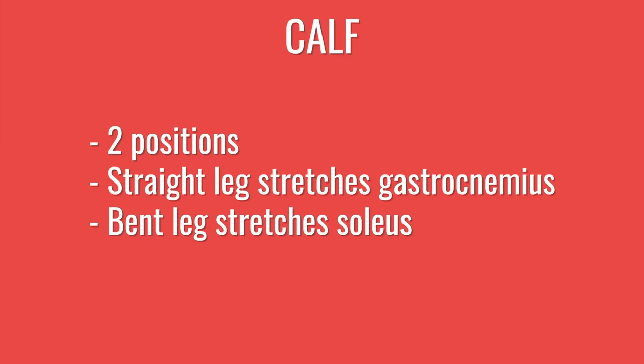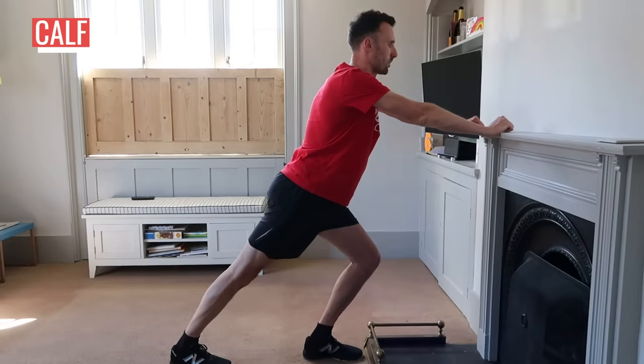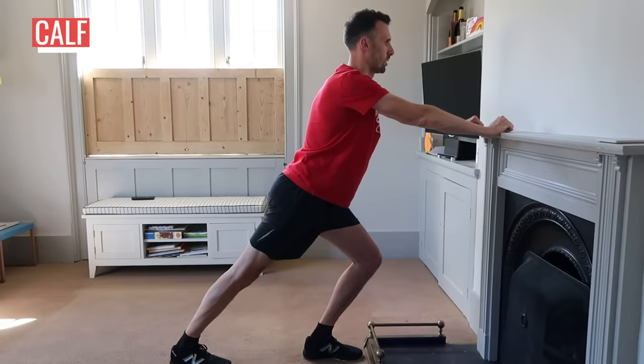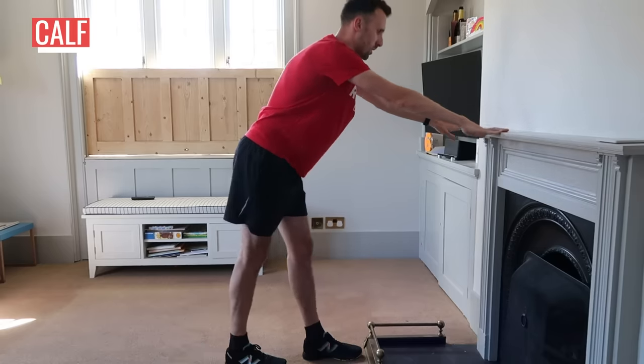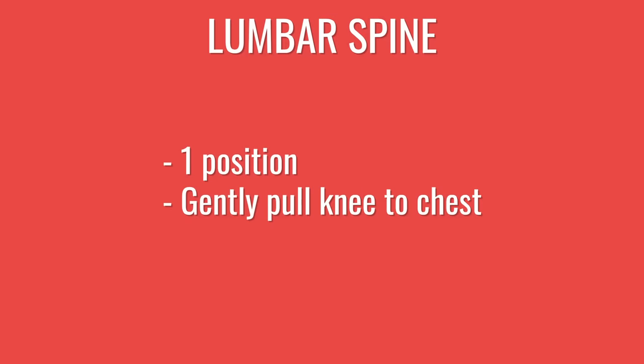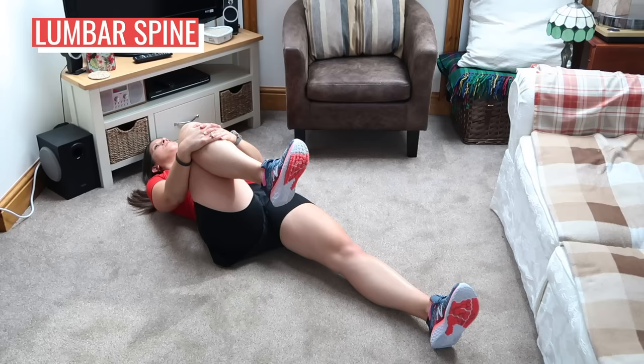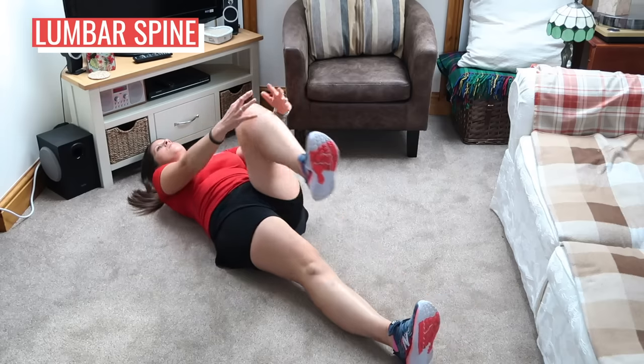For the calf, there are two positions for each leg. First, stand with your back heel off a step or leaning into a wall, keeping your back leg straight to stretch your gastrocnemius. Then in a similar position but this time bend the back leg to stretch the soleus, which is the lower of your calf muscles. Repeat both positions for the other leg. This is the last stretch — lying on the floor on your back, pull one knee up to your chest and hold, tucking your hips under and keeping your core tight. Repeat with the other leg.